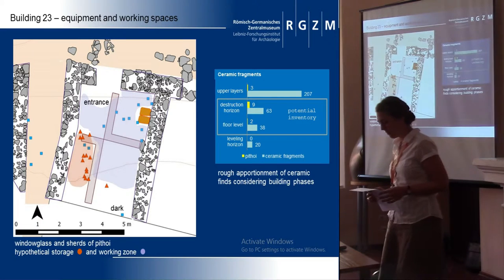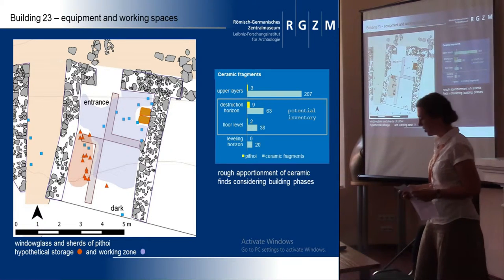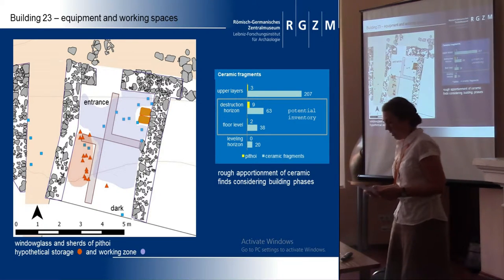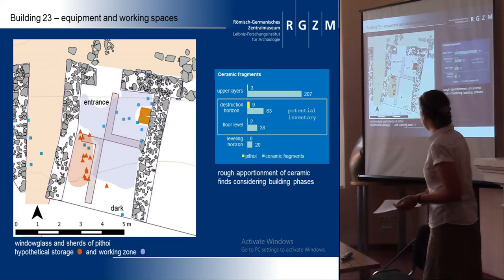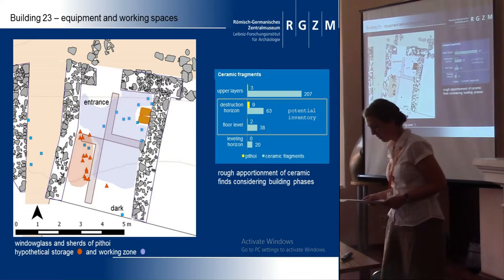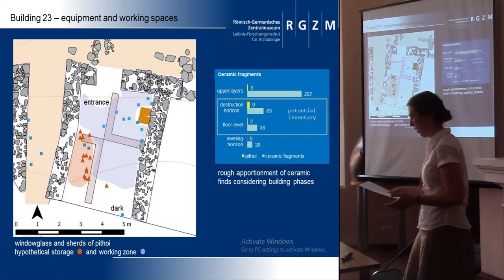Working with an elementary constructed house and few objects connected with specific activities restricts the possibilities that a house with many rooms and outer spaces may provide. Looking at the installations of Building 23, we see the single room structure was equipped with a small fireplace, and we see many sherds of pithoi without storage vessels, so storage facilities are also indicated. Except some fragments of glass lens belonging to a levelling filling, we have no indicators for artificial light. So the workers depended on the light from the windows, the firelight from the fireplace, and the entrance. This restricts the activity areas to the front of the house. Since stepping out of the house means stepping directly onto the street, there were no outdoor working places belonging to this house.